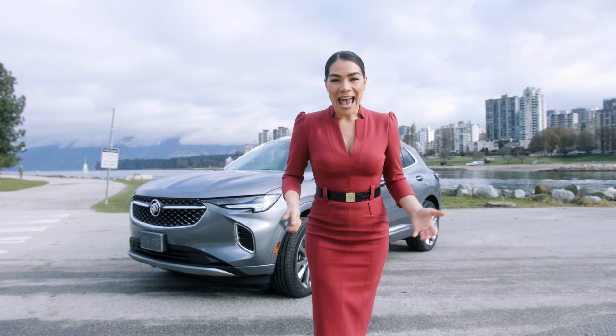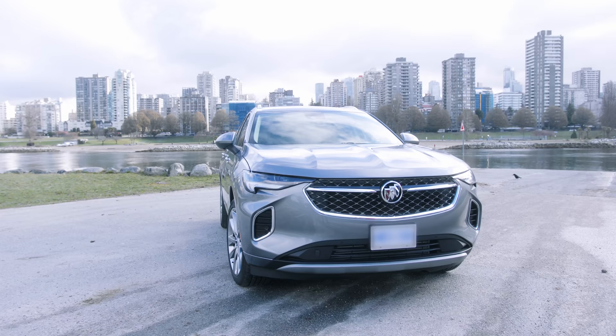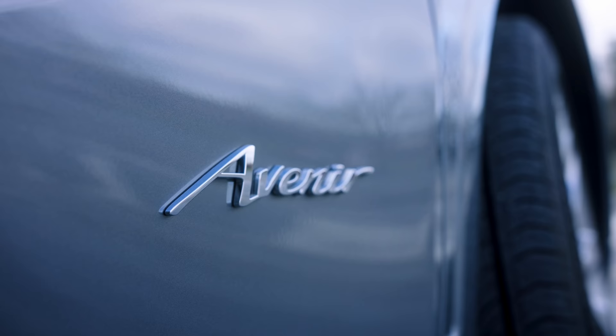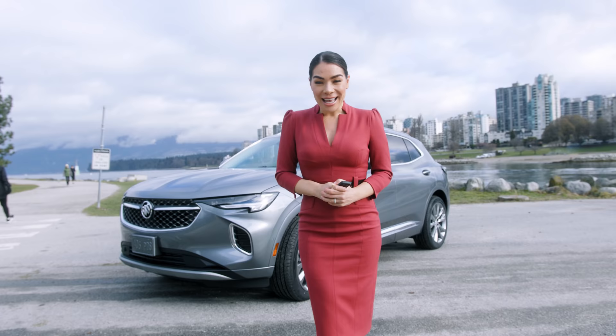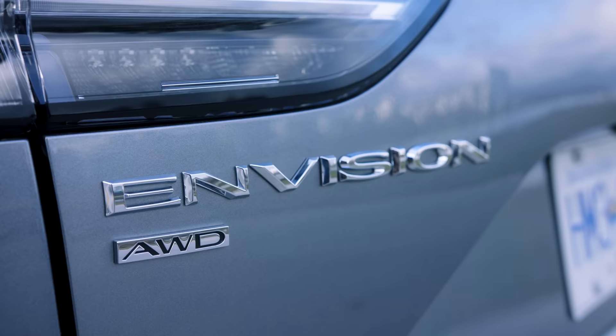Hello everyone and welcome back to my YouTube channel. I've got a really exciting video for you today because I'm going to be talking about design — not just interior design, but also parallels in design, so how interior design is very similar to car design. And in order to do that, I'm going to introduce you to my brand new Buick. This is the 2021 Buick Envision Avenir. It's a brand new model and I'm so excited to share the design with you.